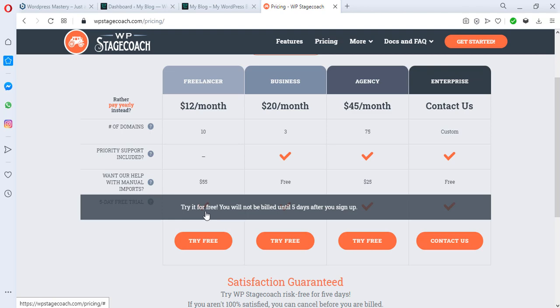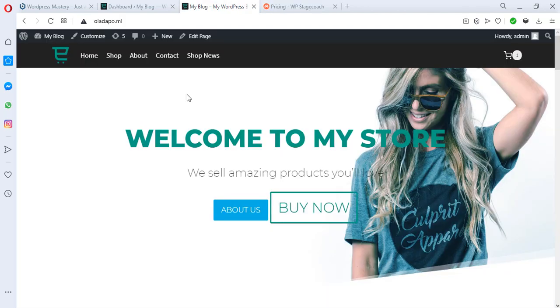So now you know which method to use at any given time. If it's just your own website and you don't need to show a client, downloading your WordPress files and installing them on your local host is the quickest and easiest hack without having to pay for anything. If you're using SiteGround or any other host that supports staging websites, check with your hosting provider — that would be fantastic and is the best way to switch your themes.